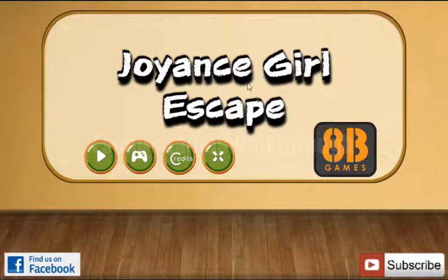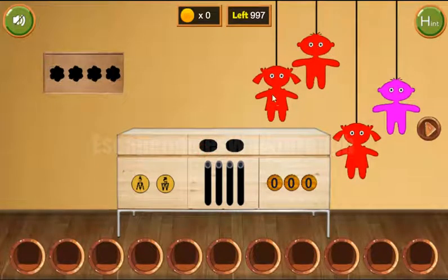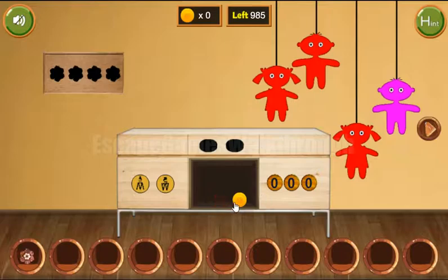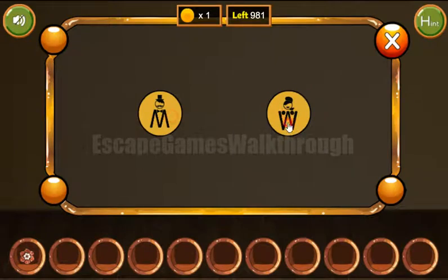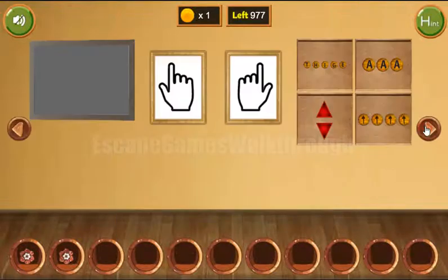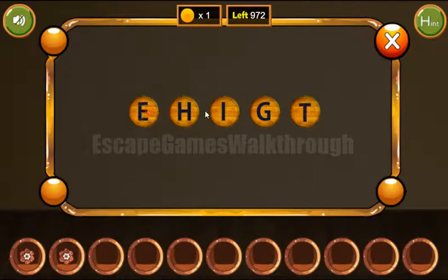We are playing Joy and the Girl Escape by HB Games. We can see toys hanging on ropes and the length of the ropes is the hint for this puzzle: one, two, three, and four. Next we can see it's a girl, boy, girl, and boy — so it's woman, man, woman, and man. The next hint shows one plus seven, so the result is eight. Let's type the word eight here.